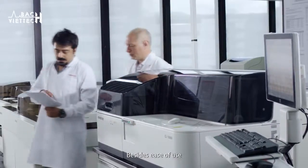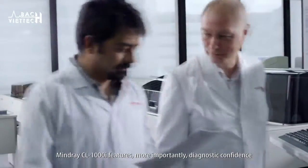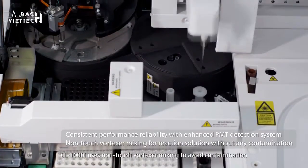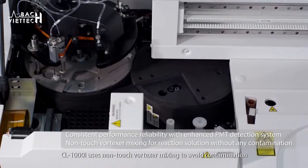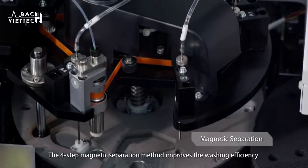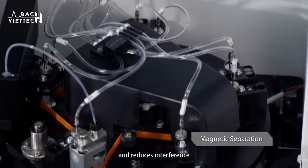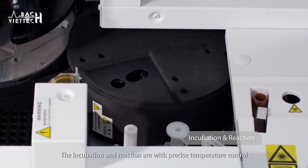Besides ease of use, MindRay CL1000i features, more importantly, diagnostic confidence — using non-touch vortexer mixing to avoid contamination. The four-step magnetic separation method improves washing efficiency and reduces interference. The incubation and reaction are carried out with precise temperature control.